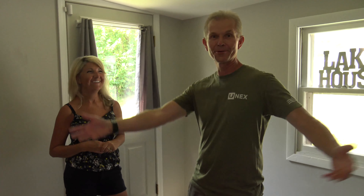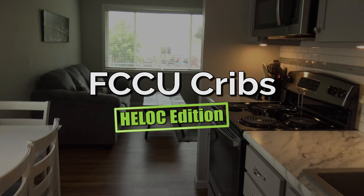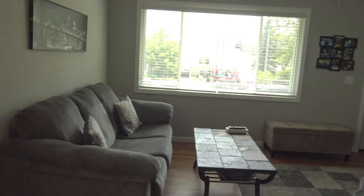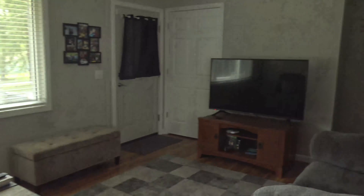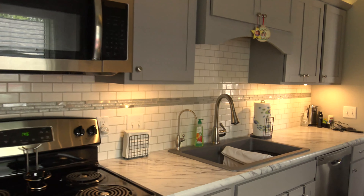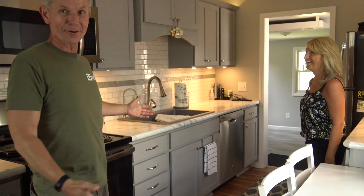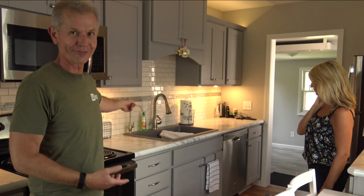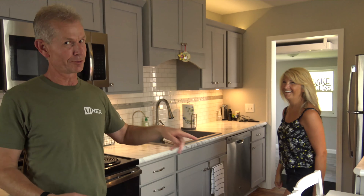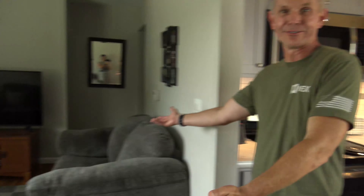Let us show you around. This is the kitchen — it's got all the normal stuff: a stove, a faucet, even a dishwasher. It's got a refrigerator, a couple of chairs, and the living room.